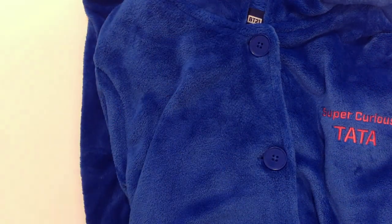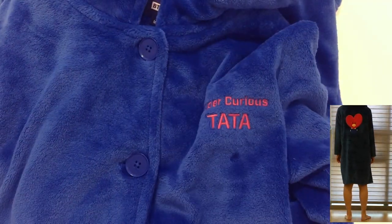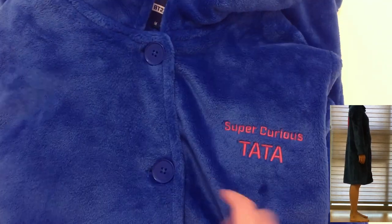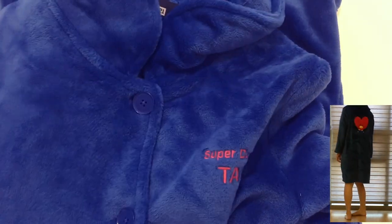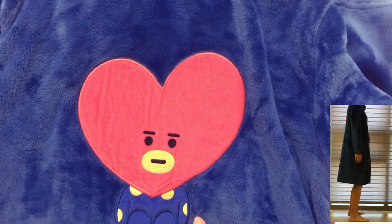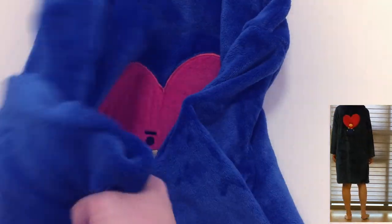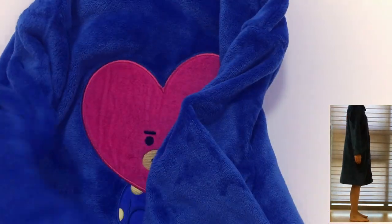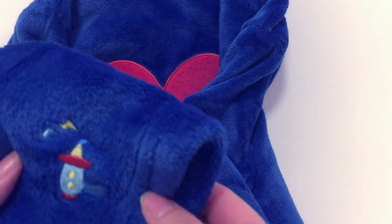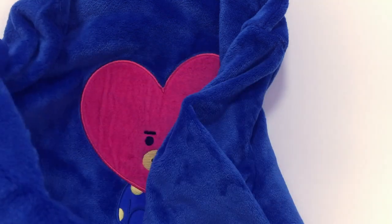Next is the winter dress — or gown, because it can also be used as a gown. It's the same thick material as the set and has buttons. I really like the back of this one — there's Tata sitting down. On the sleeve, there's what I think is a water gun or an alien weapon. I'll go with water gun — I feel more comfortable with that.